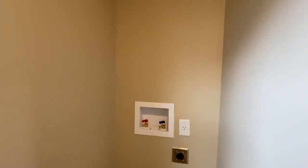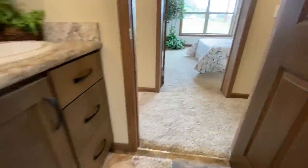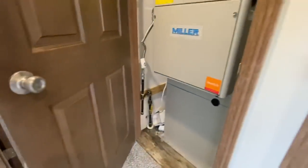Your shower and tub. Also in this bathroom, it looks like you have space for a stackable washer and dryer — so that's different, I haven't seen anything like that before. And you've got your furnace.